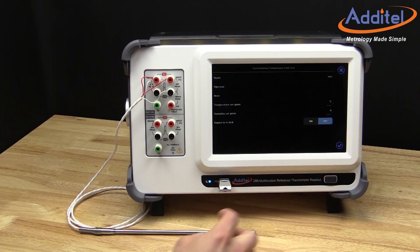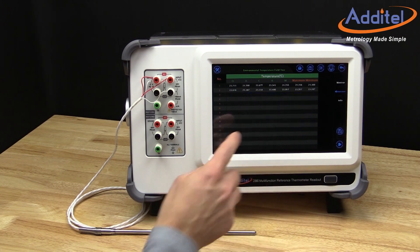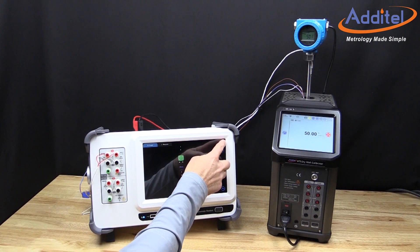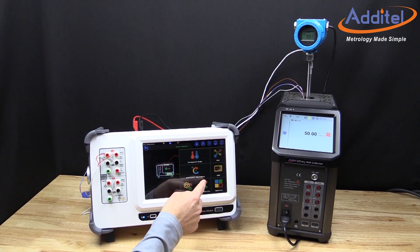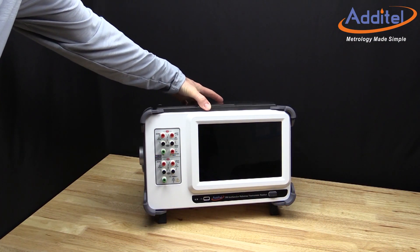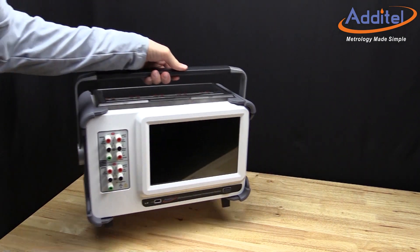In addition, the calibrator has full documenting capability. It can create tasks and save as-found and as-left results. Even handling process instrumentation like transmitters and switches is no problem for Atatel's 286. The innovative and lightweight design makes the ADT286 highly portable and versatile for use in the field, on the workbench, or in the laboratory.